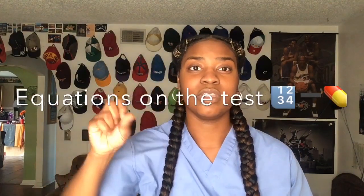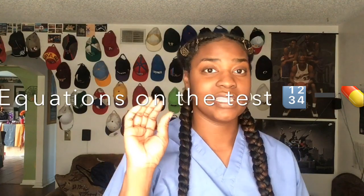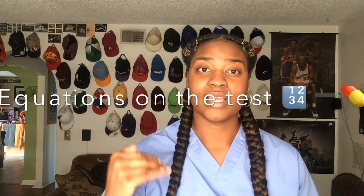Definitely make sure you do well on pharmacology and understand the equations, because there are equations when it comes to pharmacology. You have Clark's rule and I think it's Young's rule — where they do, say, what the doctor has ordered over what the doctor has on hand, and it'll give you the dosage. Make sure you pay attention to that.